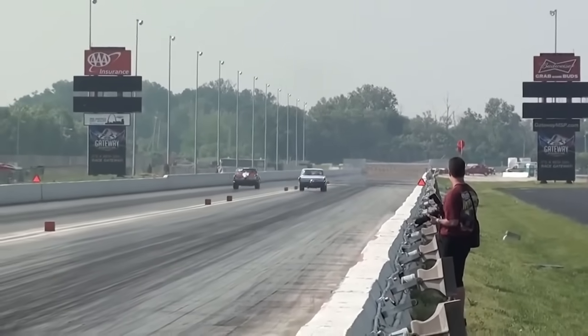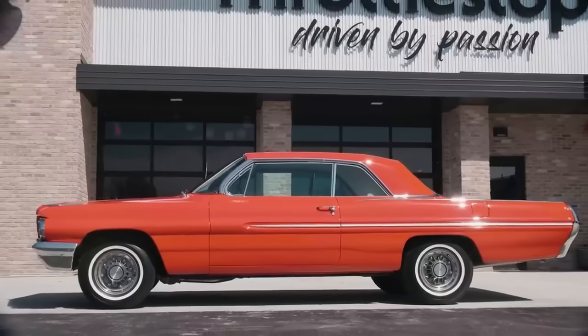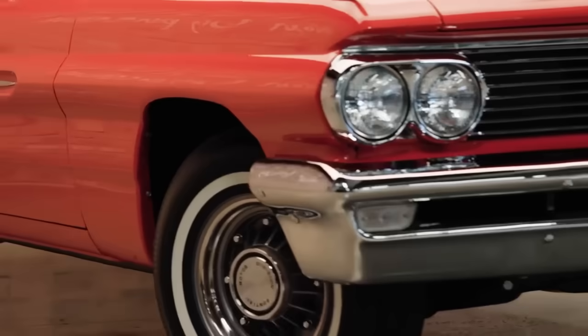Fewer than 200 Super Duty 421 Pontiacs were built, but they were a harbinger for the muscle car flood to come, a flood that would be led by Pontiac.